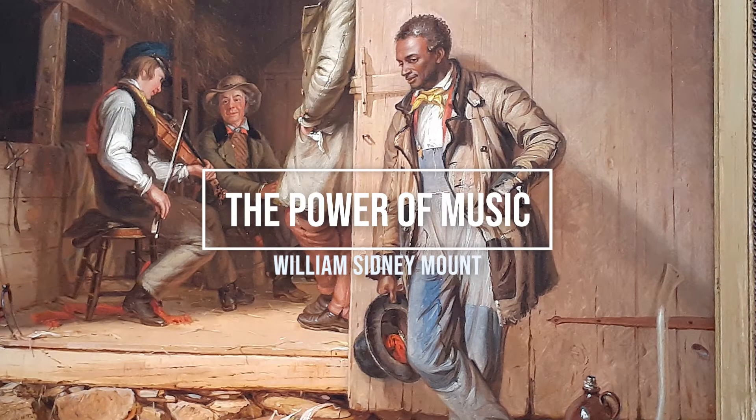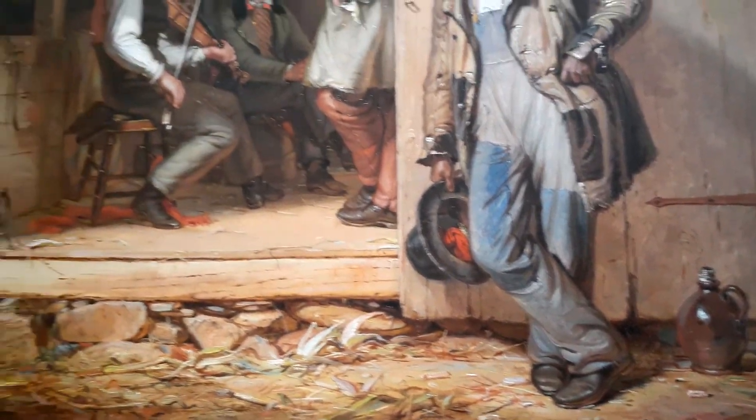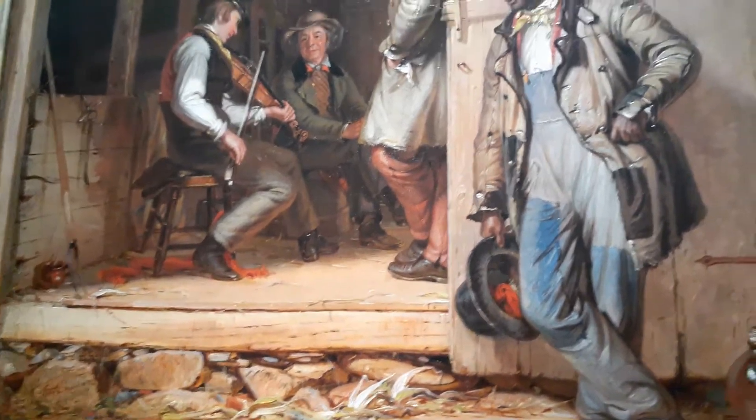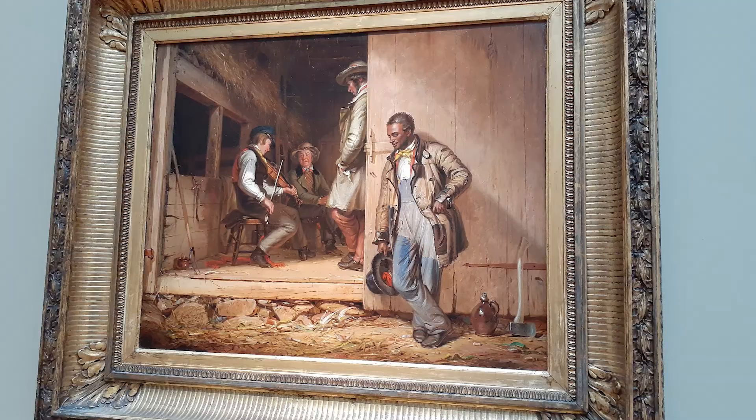The next painting that I loved is called The Power of Music, and it was painted in 1847 as an oil painting on canvas. It's set in rural Long Island before the Civil War. The painting captures a Black laborer listening intently to a fiddle tune enjoyed by white men. Although they are both listening to the music, their separation — with the white men sitting inside and the Black man excluded and standing outside — is representative of the sharp racial divisions in America at the time.